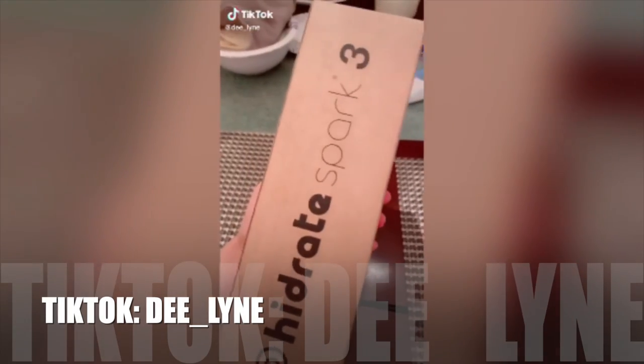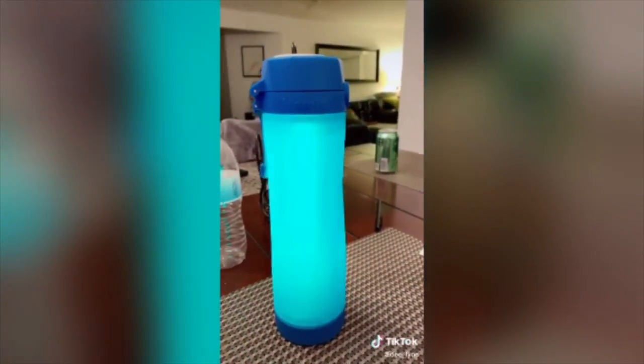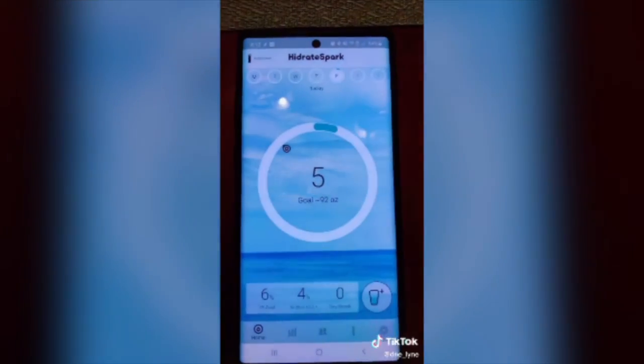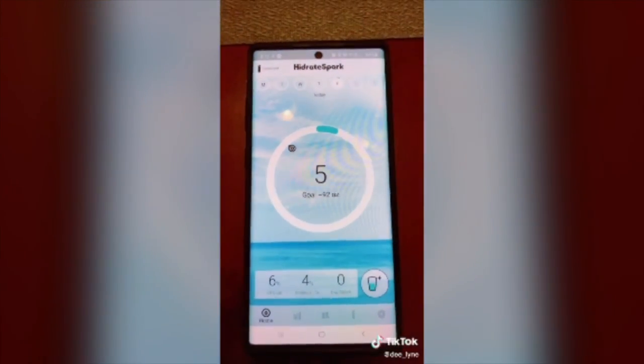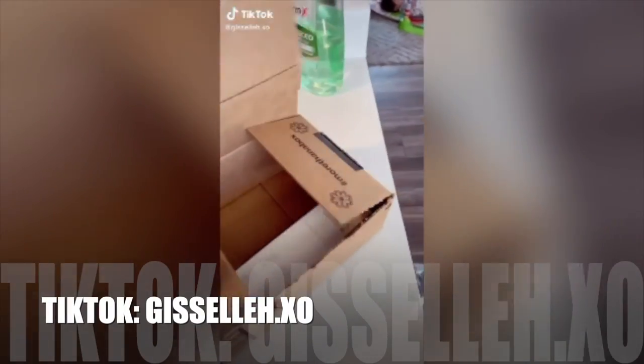If you struggle to drink water, get this. It reminds you to drink when it glows up. It's Bluetooth connected to your phone and it sets a goal based on your height and weight.